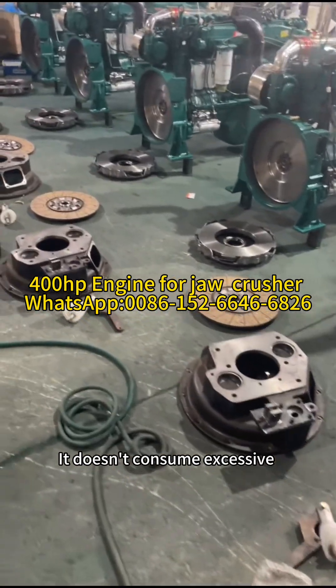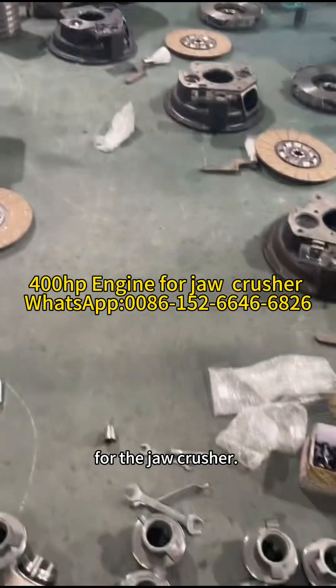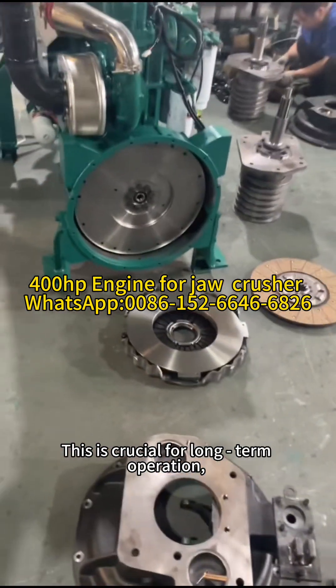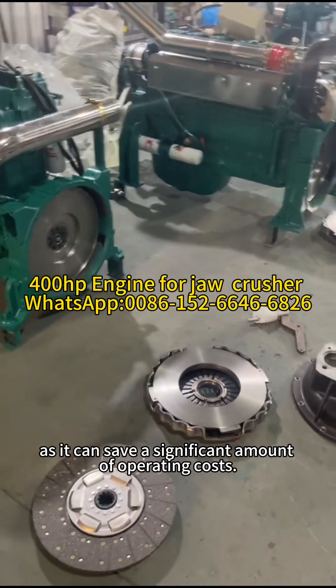It doesn't consume excessive fuel while still providing the brute force needed for the jaw crusher. This is crucial for long-term operation, as it can save a significant amount of operating costs.